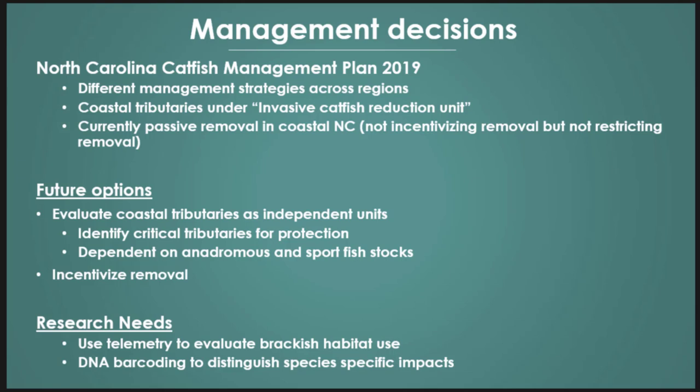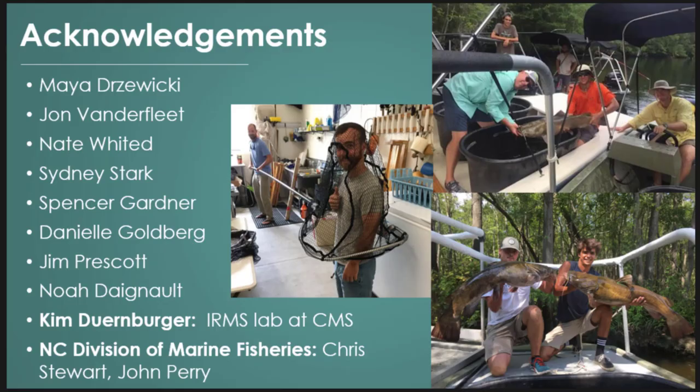We have some future work — a new student will do DNA barcoding to see species-specific impacts we weren't able to see at a broad scale with all those unidentified fish prey. I'd like to thank the whole Scharf Lab — this was a huge effort. I was running stable isotopes at CMS and got a lot of help. I was also assisted by NCWRC and NCDMF for high frequency sampling. Thank you.